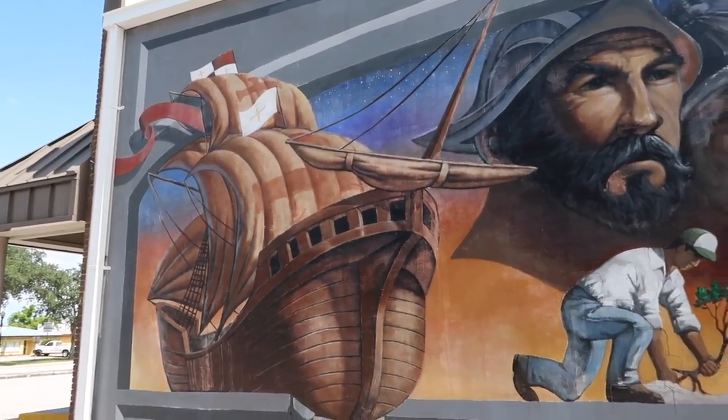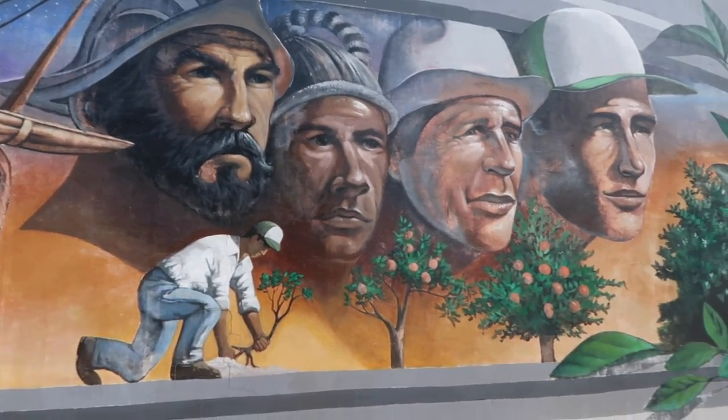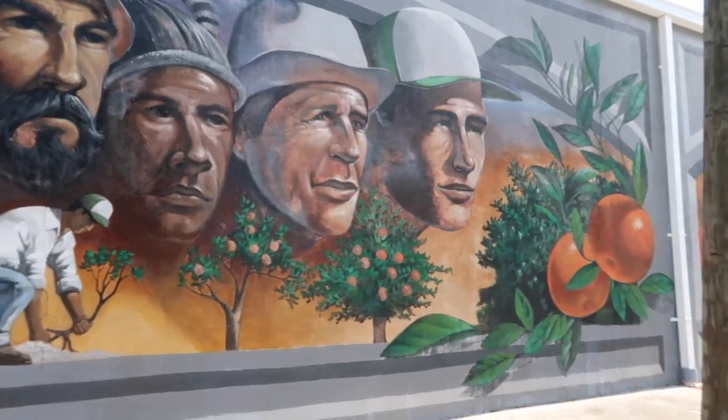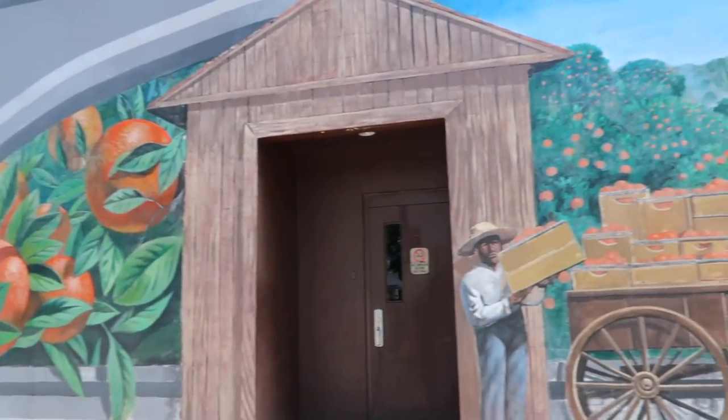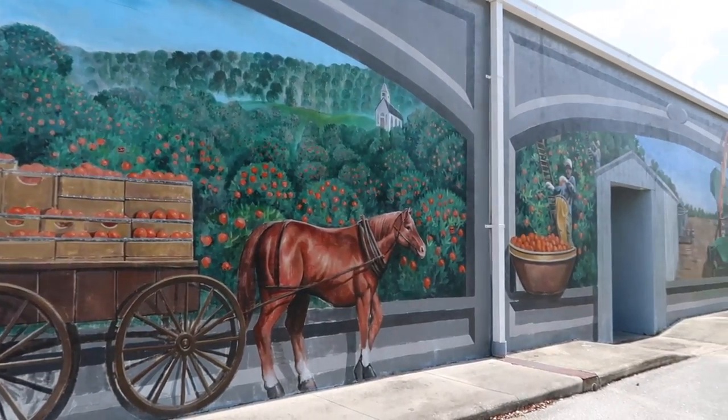This is the 'Our Citrus Heritage' mural and it depicts the importance of the citrus industry in Highlands County, which is a major industry through this part of the state. In this mural we're looking for four oranges and there's sunglasses hidden in the scene.